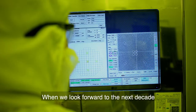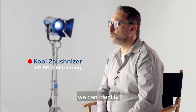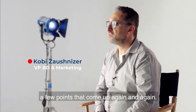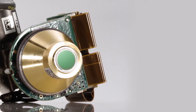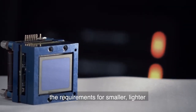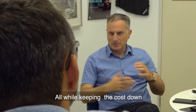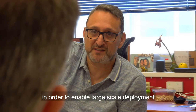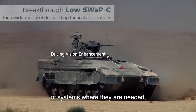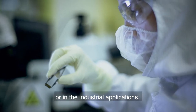When we look forward to the next decade and listen to what is important to our customers, we can identify a few points that came up again and again: the need for higher electro-optical performance, the requirements for smaller, lighter, and lower power consumption detectors, all while keeping the cost down in order to enable large-scale deployment of systems where they are needed, whether in the defense or in the industrial applications.